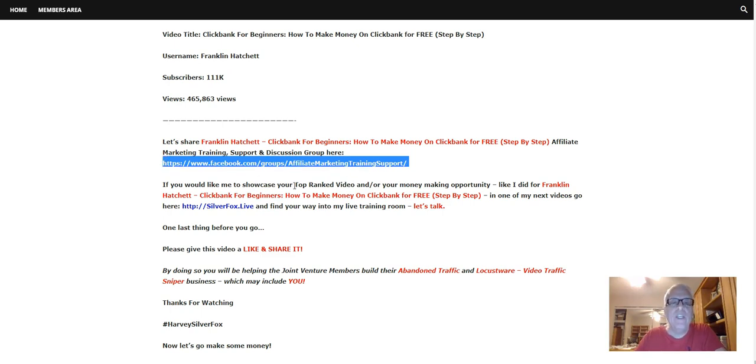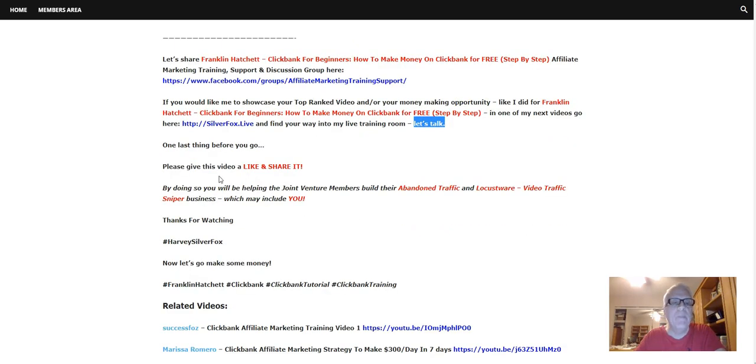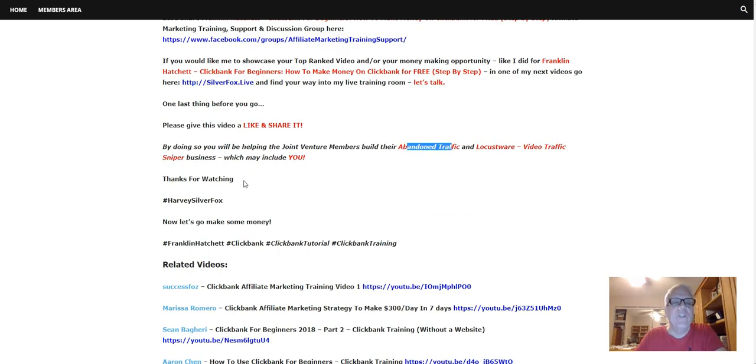If you'd like me to showcase your top-ranked video or your money-making opportunity — your affiliate program or anything dealing with ClickBank — like I did for Franklin, go to SilverFox.live, find your way into my live training room, and let's talk. One last thing before we go: please give this video a like and share it. By doing so, you're going to be helping the joint venture members build their Abandoned Traffic and Locustware business, which may include you. Thanks for watching — Harvey the Silver Fox here. Now let's go make some money.